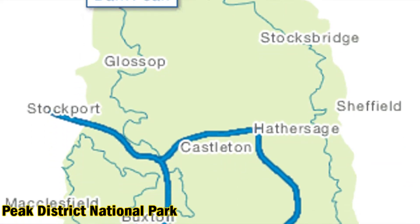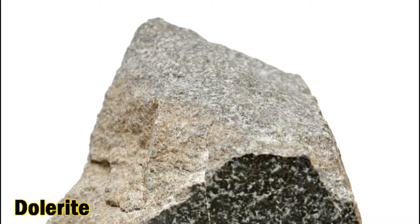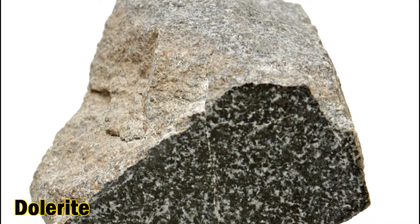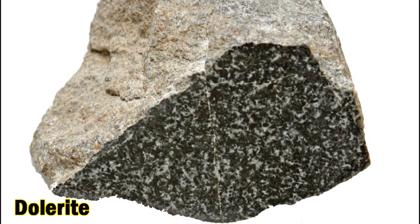There are two types of igneous rock in the peat district, formed at around the same time as a limestone. Intrusions were formed when lava squeezed from deep underground into the limestone without reaching the surface. As the lava cooled gradually, it developed large crystals, eventually forming an igneous rock called dolerite.